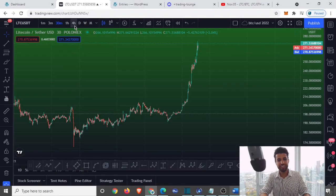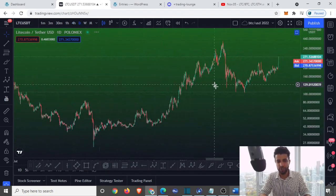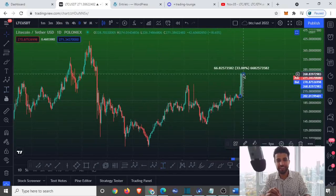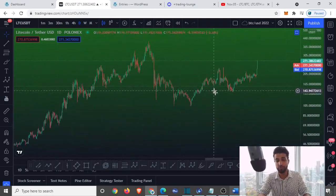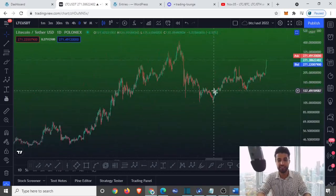Just look at Litecoin against the USD — we're up nearly 33% in the last two days. Is this bullish momentum going to continue? Are we about to go for a major sell-off, a major pump? What exactly is going on?